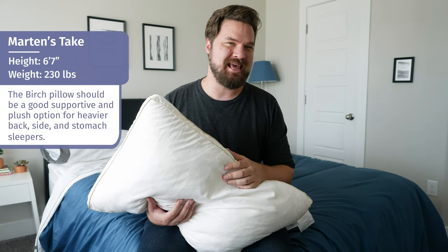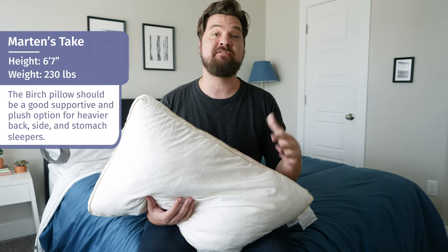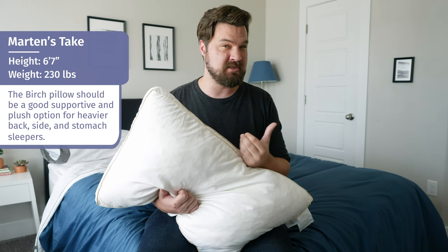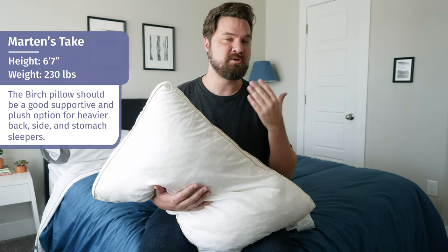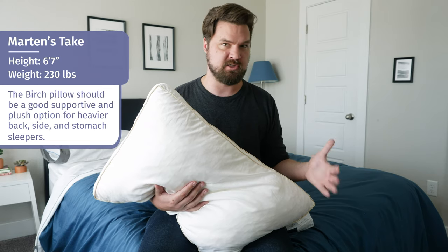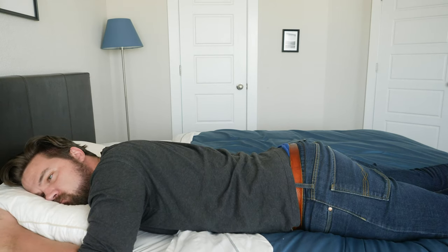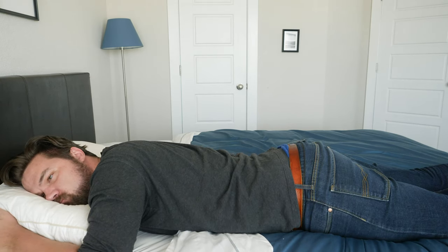Hey guys, Martin here to offer a different perspective. I'm a larger person than Katie and more of a side sleeper, so I want to give my personal experience with the Birch pillow. My experience was pretty similar to Katie's — it was pretty good for all three sleeping positions. On my back, I plumped it up a little and had really nice support on my lower neck. On my side, it was a very good match — I plumped it up even more. On my stomach, I spread it out a bit and it was nice as well. Even as a heavier person, it was a good match for all three sleeping positions.